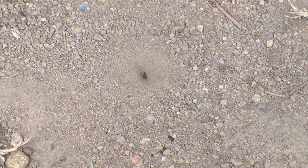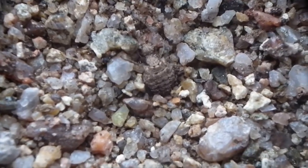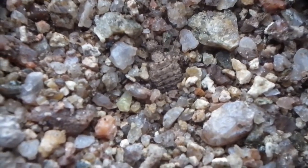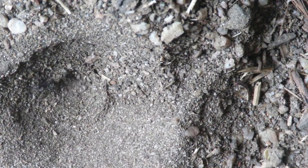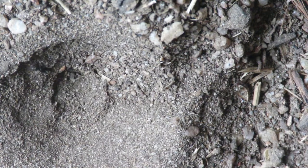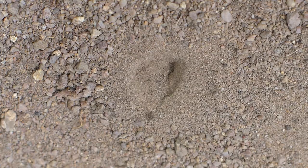Lurking in the loose soil under the pointy end of these structures is a remarkable insect larva called an antlion. Built from the bottom up, the antlion uses its shovel-shaped head to chuck up loose dry sand and form what is a sand trap. Once completed, the antlion patiently waits until an unsuspecting insect such as an ant falls in.